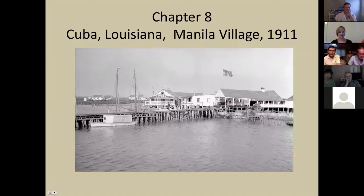Chapter eight covers Cuba, Louisiana, and Manila Village. He went down to do research for Jean Lafitte the pirate - though there are no photographs of Jean Lafitte himself, as he was long gone. He illustrated a story of the shrimp factory and went on to Cuba. This is the harbor at Manila - just one example. Bill will cover Jean Lafitte the pirate in his research.